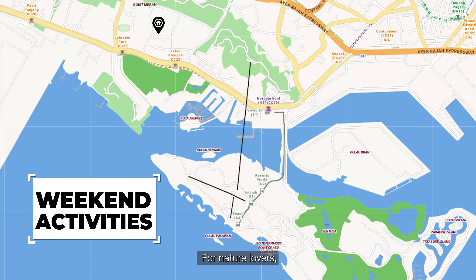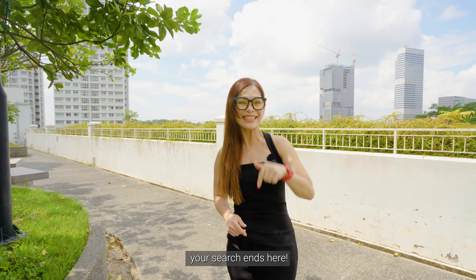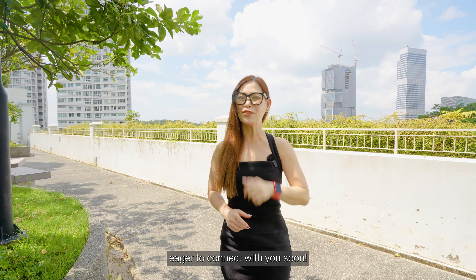For nature lovers, the Southern Ridges and HortPark are right at your doorstep. If you seek an HDB apartment with exceptional connectivity, your search ends here. Contact me today for more information. I'm Sherry, eager to connect with you soon.